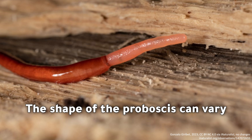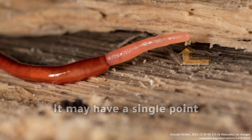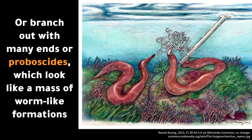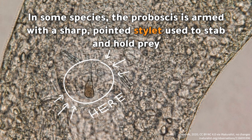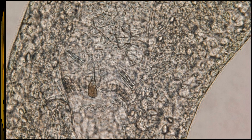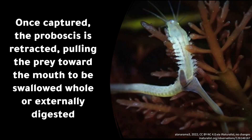The shape of the proboscis can vary. It may have a single point, or branch out with many ends or proboscities, which look like a mass of worm-like formations. In some species, the proboscis is armed with a sharp, pointed stylet used to stab and hold prey. This stylet may be equipped with poison-secreting glands that inject toxins and digestive enzymes to subdue the prey. Once captured, the proboscis is retracted, pulling the prey toward the mouth to be swallowed whole or externally digested.